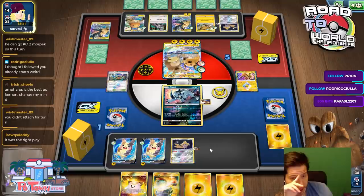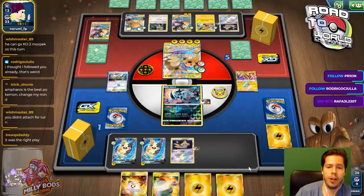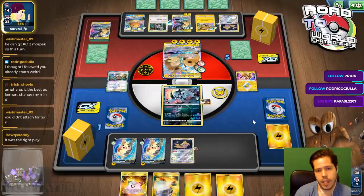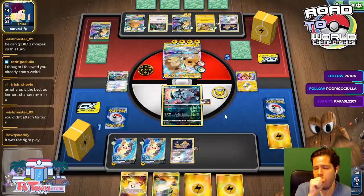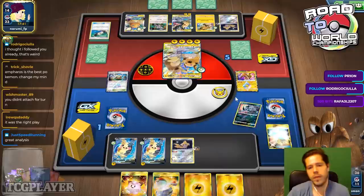Another attachment — the Tackle GX is probably out of the question. I chose not to attach for turn on purpose — this way I have two Morpekos with one energy each. If I attach to one then that one immediately becomes targeted, and I don't know if my stadium was going to stick. I chose not to attach on purpose. Electro Power — and there we go, goodbye Absol.